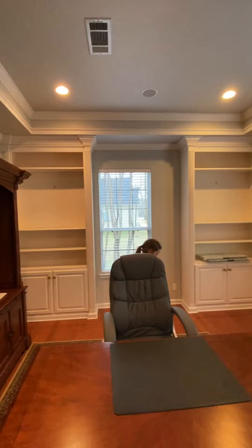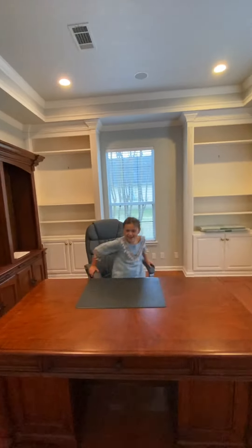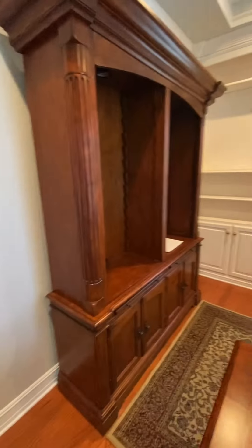Alright, this is my dad's office. They kept the desk for us. Now I'm going to be my dad and I'm going to take his job. Yeah, that's pretty much the office.